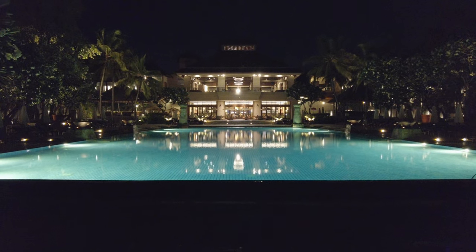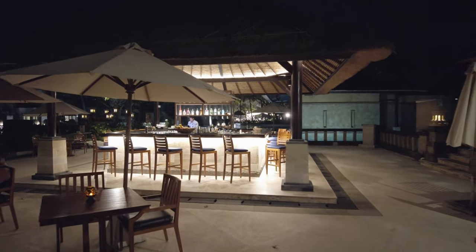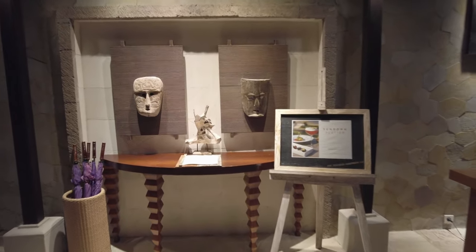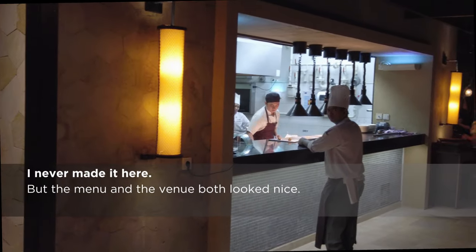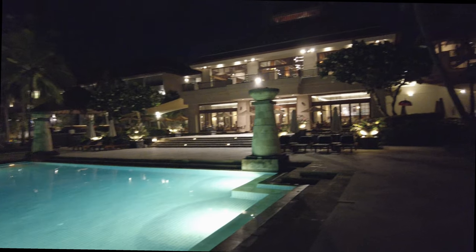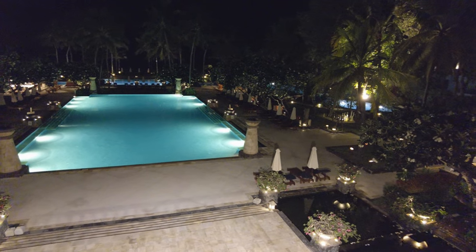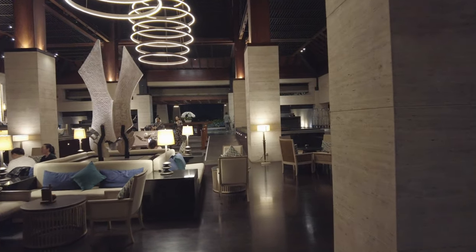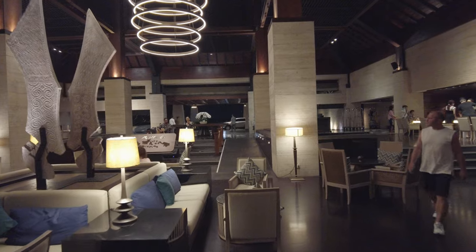After dinner, I take a stroll, taking in the sight of the main building illuminated over the pool. Then I head towards 8 Degrees South, the seafood restaurant. Afterwards, I head back up to the lobby, where a singer and a guitar player entertain the patrons at the East Lobby Lounge. I have a drink and enjoy the music before calling it a night.